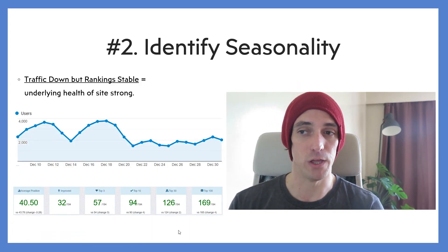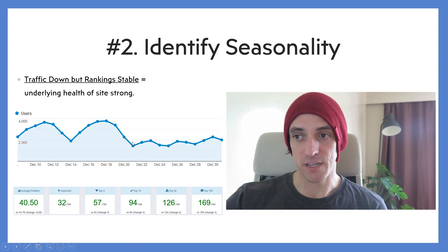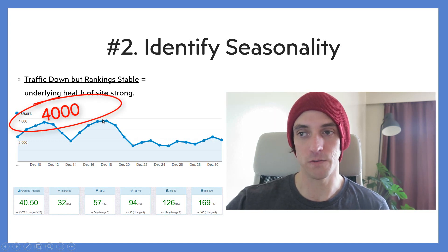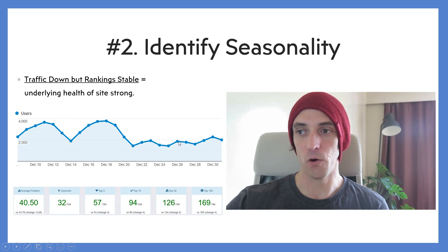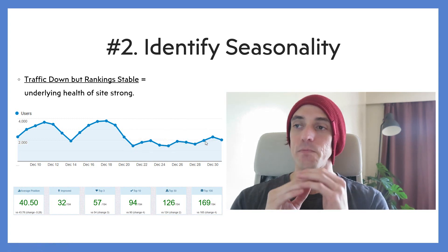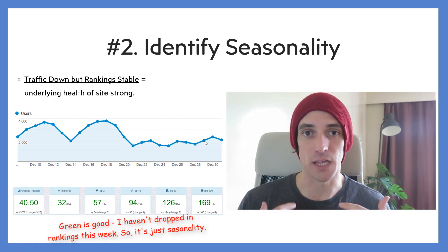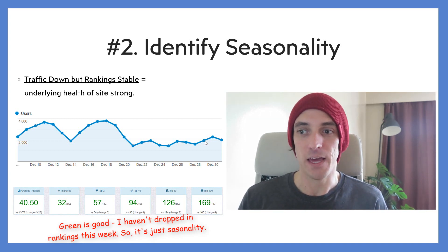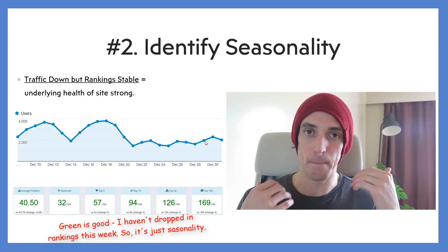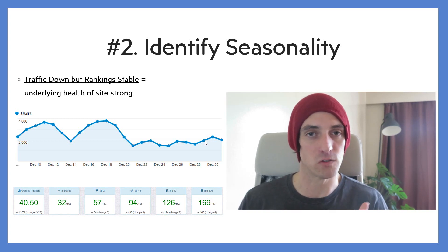Reason number two is you can identify seasonality really well. Here's an example around Christmas this year — the week from December 20 onwards. One of my websites usually gets about 400 visitors mid-week, but that week it only got around 2,000 visitors. So I lost about 50% of my traffic. If you go to your rank tracker, you can see whether you lost that traffic because your rankings dropped or whether it's just seasonality — just fewer people searching. If your rankings have dropped, it's a reason to panic. If it's seasonality and your rankings haven't dropped, the underlying health of your website is perfectly fine.